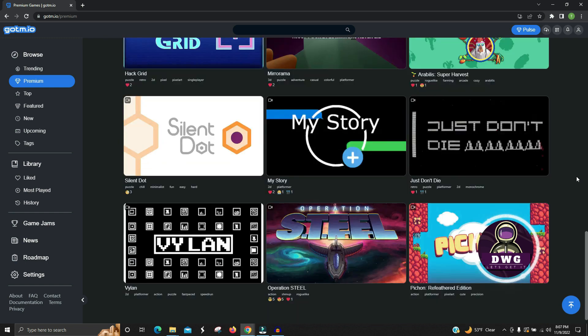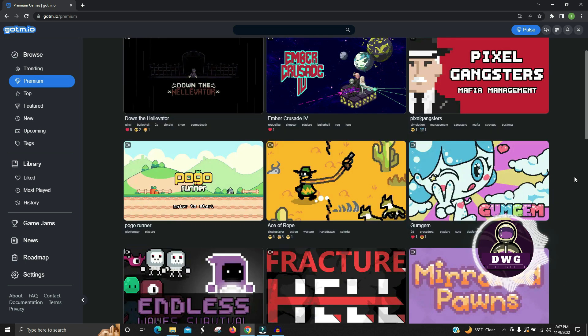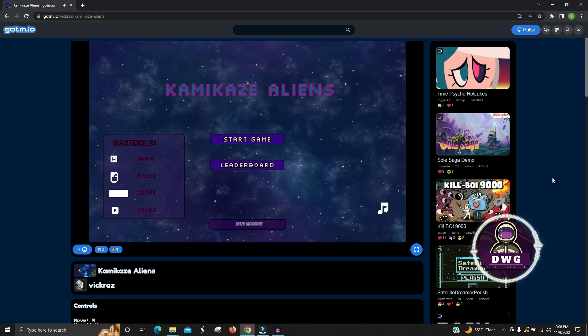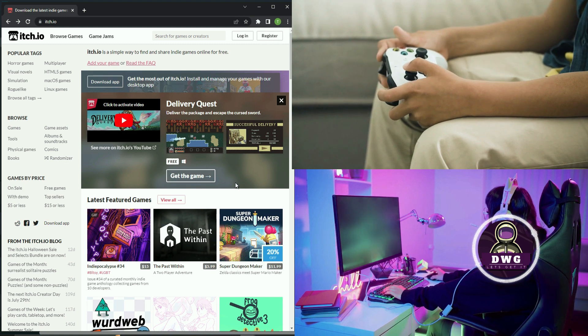That is also the caveat with gotm.io for me — you can't download the games onto your personal computer when you purchase them. You have to have an internet connection to play the games on gotm.io, even if you're on the premium tier. Don't get hung up on the premium subscription, though — there are a ton of games you can play for free right inside the browser, which is awesome.